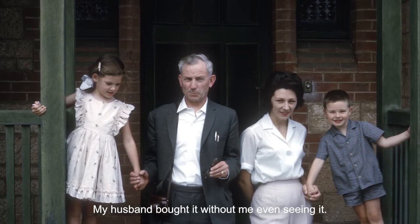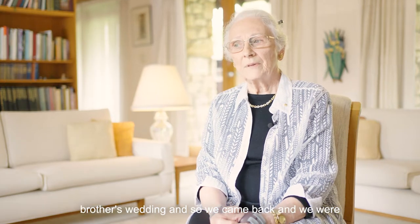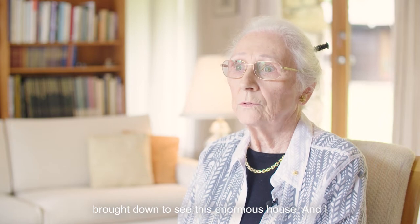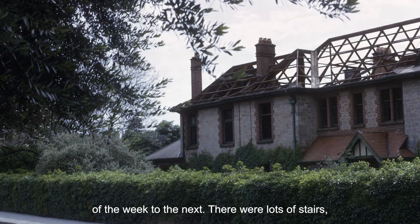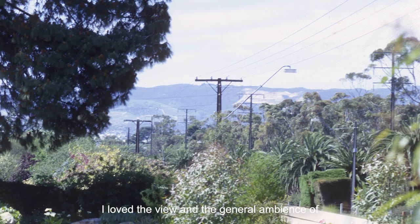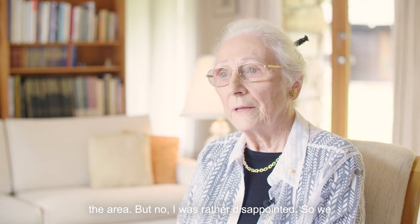My husband bought it without me even seeing it. The children and I had gone to England for my brother's wedding, and so we came back and were brought down to see this enormous house. I could imagine myself vacuum cleaning from one end of the week to the next. There were lots of stairs and I'm not very keen on stairs. I love the view and the general ambience of the area, but no, I was rather disappointed.